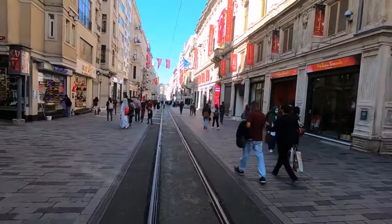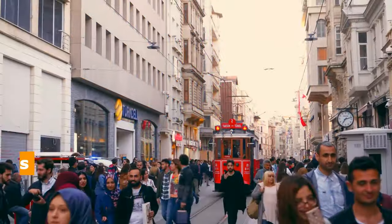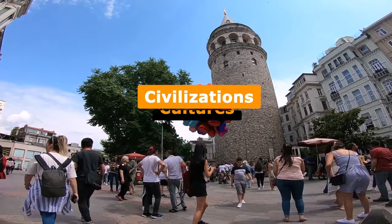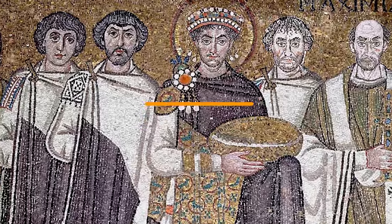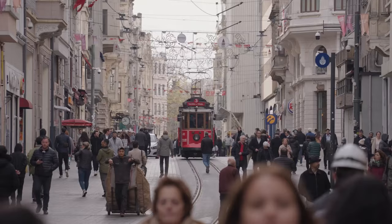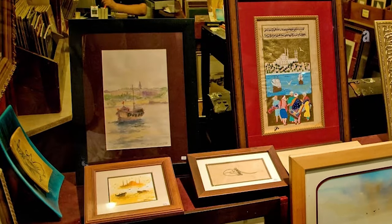Beyoğlu is another perfect place to visit, especially if you are a history lover. With 4,500 years of history, Beyoğlu has been a stage for various civilizations and cultures, preserving ancient traces from the Genoese, Byzantine, Arab, and Ottoman periods. Its main street, İstiklal Caddesi, is a pedestrian street where everything is concentrated, from general consulates to shops, bookshops, and art galleries.